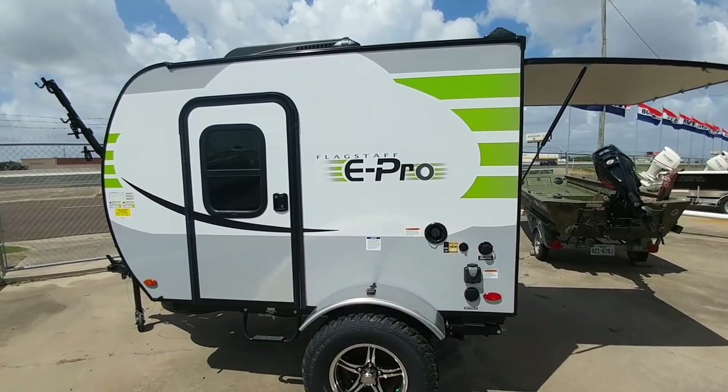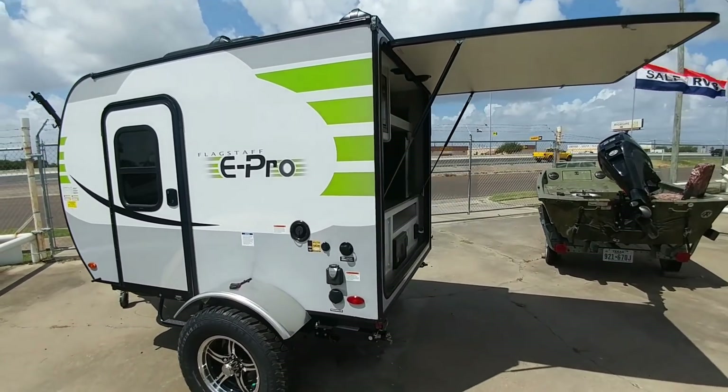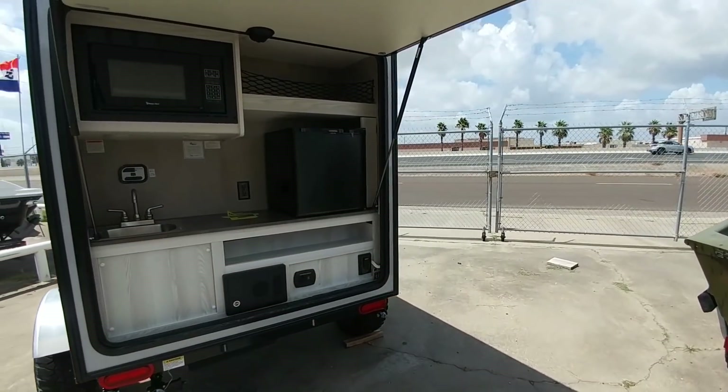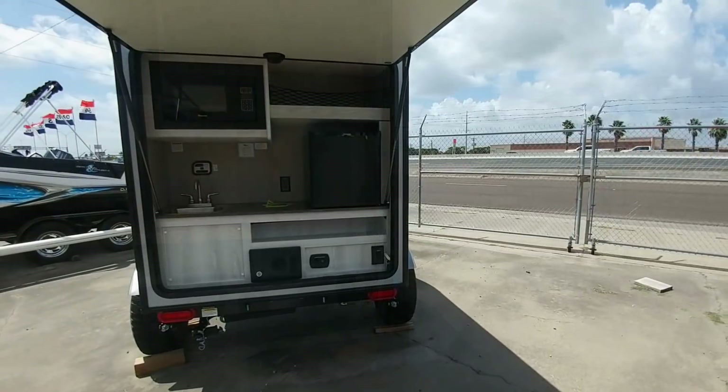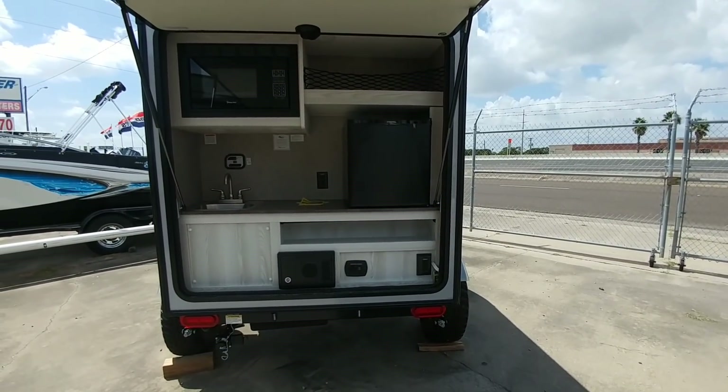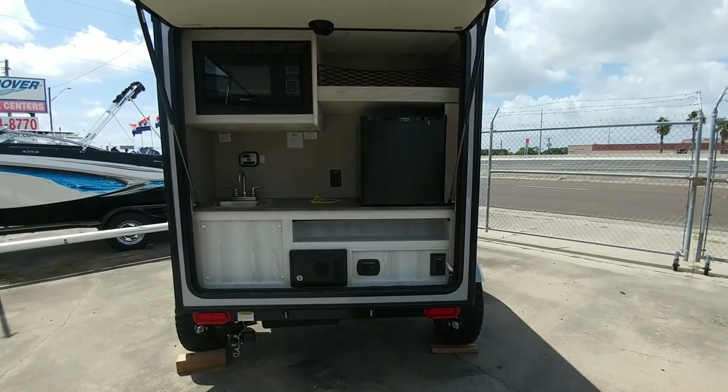This is a totally cool floor plan. These things run about $14,000 to $15,000, and you can usually get them down to about $12,000 to $13,000 — a very, very nice unit. I just wanted to take a moment and go over this very innovative E-Pro trailer. I think a lot of people may actually really like this type of coach.